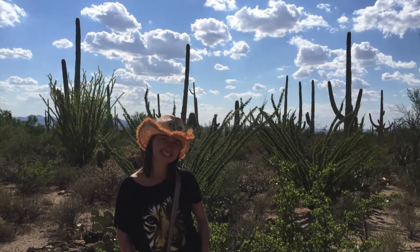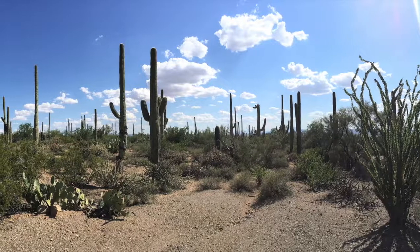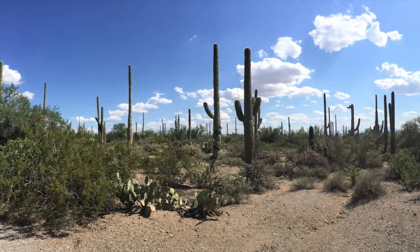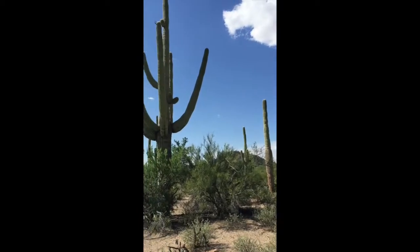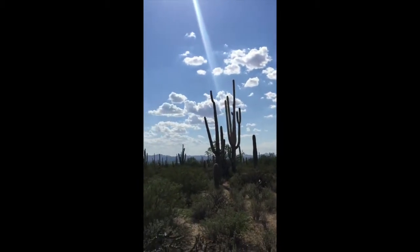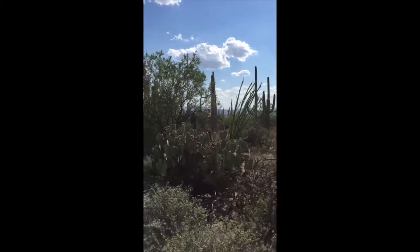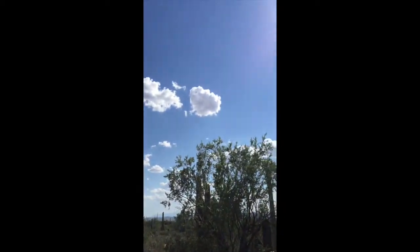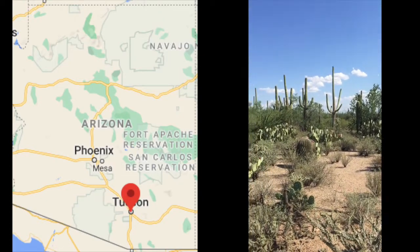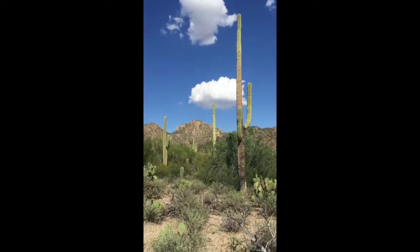The Saguaro cactus is one of the defining plants in Arizona. These plants are large, tree-like, columnar cacti that develop branches or arms as they age, although some never grow arms. If you want to see more of the cacti in Arizona, head to the Saguaro National Park in Tucson, in the south of Arizona. You can witness Saguaro cacti up close on one of the many trails available around the park.